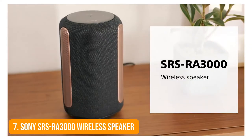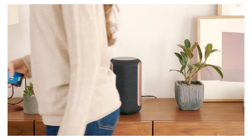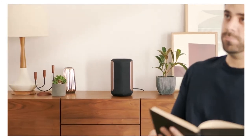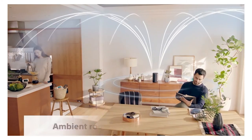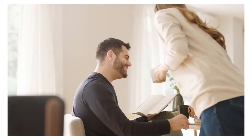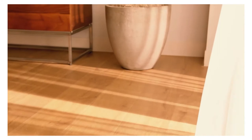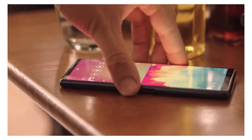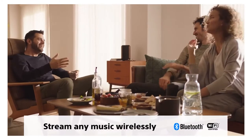Number 7: Sony SRS-RE3000 Wireless Speaker. You can fill any room with ambient sound with the Sony SRS-RE3000. It uses 360 Reality Audio technology. Whether you want background classical music or fun beats, this wireless speaker delivers. With a humidity-resistant design, it's great for any room in your house, boasting five drivers, two tweeters, two passive radiators, and a full-range driver. It comes in two color options — a black and bronze combination, or a light-grained silver look.